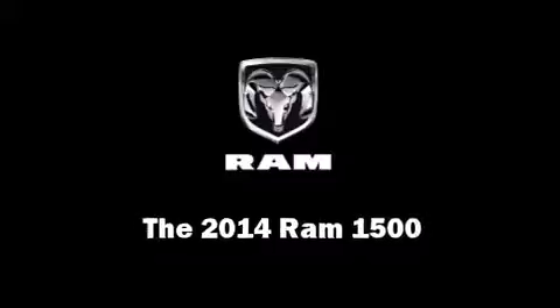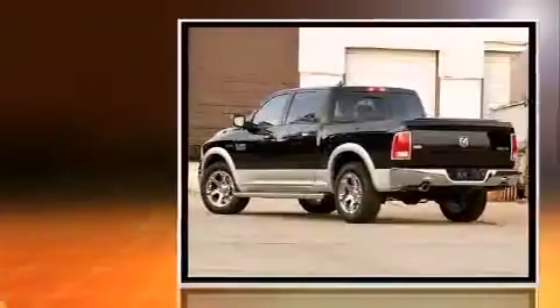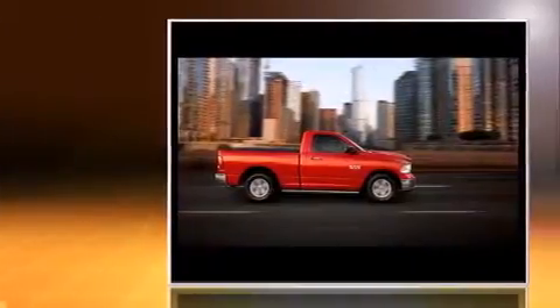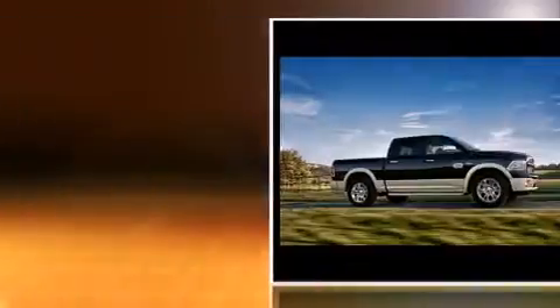Discerning drivers will appreciate the 2014 Ram 1500. This four-door, five-passenger truck leads among competitors in its segment. It features an automatic transmission, rear-wheel drive, and a powerful eight-cylinder engine.